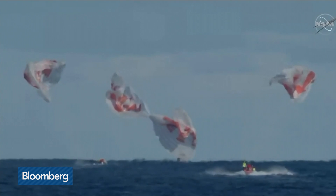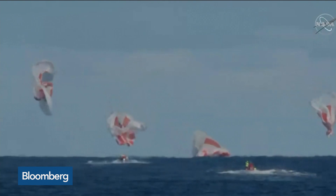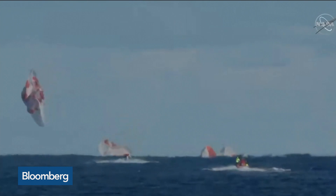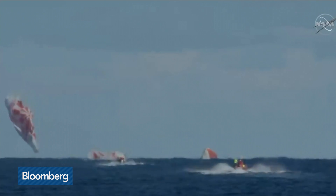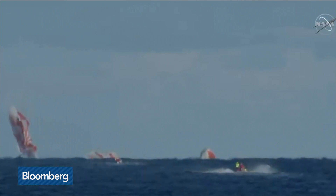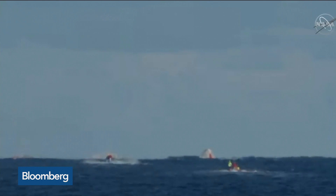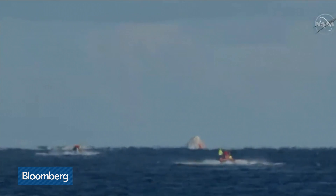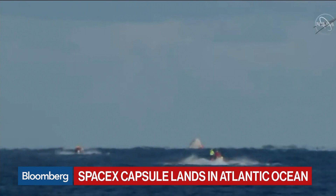Splash down — Dragon has returned to planet Earth. It is now back home. Those are crafts from the main vessel going out, I'm sure to collect the parachutes and secure it. It was on time, on schedule. That was pretty impressive. It seems like we know this was a successful mission — we're still waiting to get the sensor data back from Ripley, the dummy inside the spacecraft. But nonetheless, it feels like a very successful seven days for the Dragon.